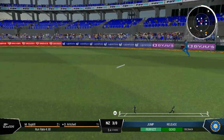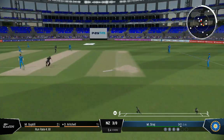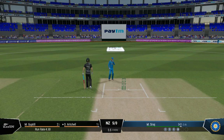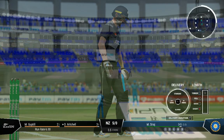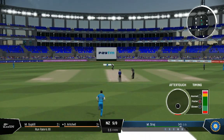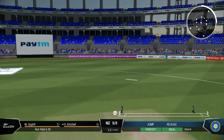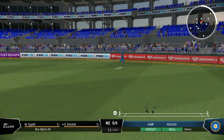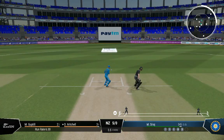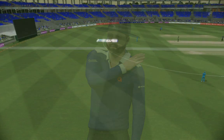Timed that perfectly. Poor fielding — chose the wrong end entirely for what should have been a simple run out. Pulled in off the boundary rope though — good fielding out there. Six runs added there. New Zealand are six for none. The right-arm bowler is coming on to bowl from the south end.